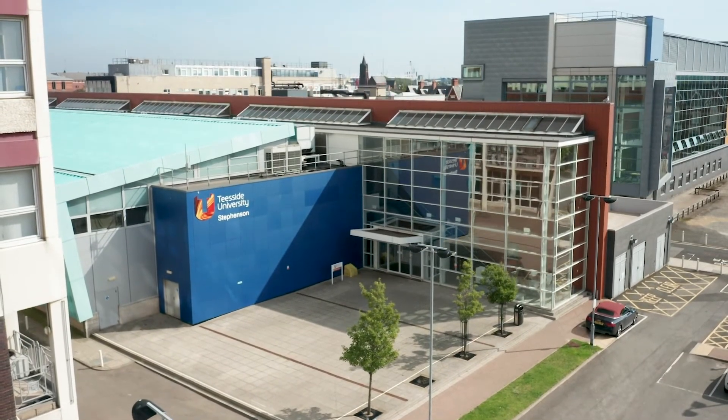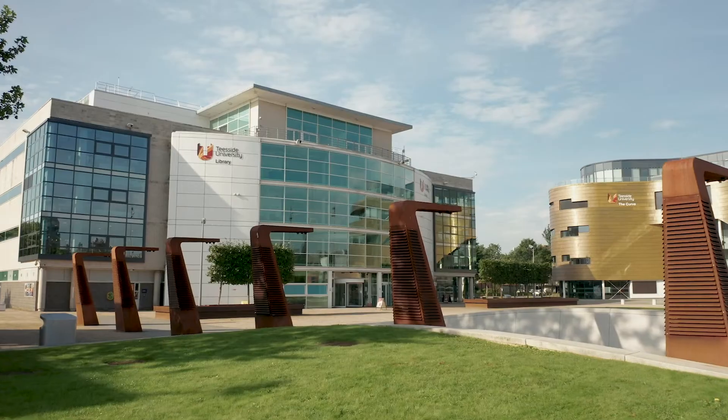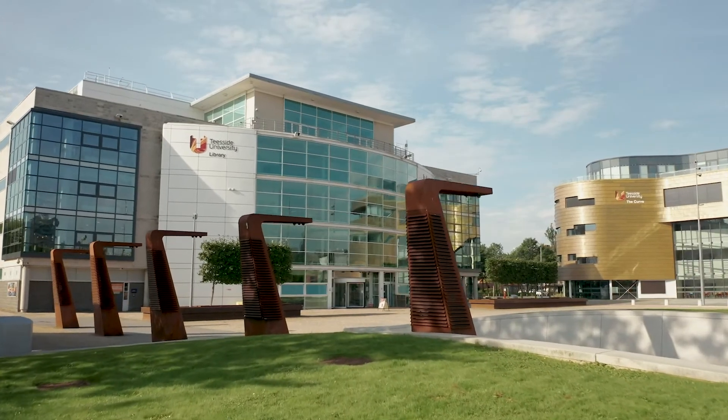We use quite long clinical placement blocks at Teesside University — approximately 14-week blocks, which is the majority of a semester. You will have two clinical placements following on from each other with a break in between, as well as an opportunity for a four-week elective placement at a destination of your choice.